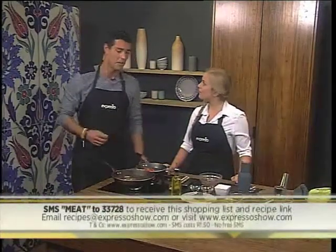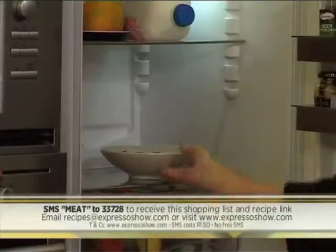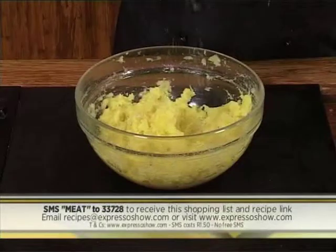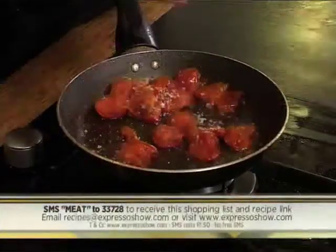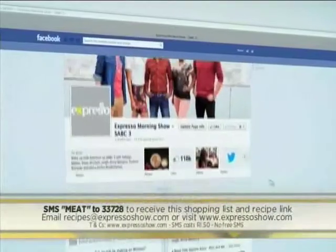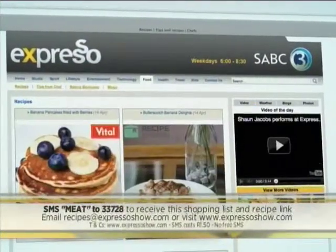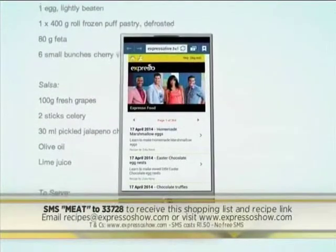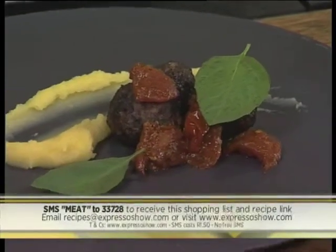Just keep in mind SMS costs R1.50. If you want to see how we made this meatball dish one more time: mix the lamb with salt, pepper, tomatoes and chocolate, form into balls, then chill in the fridge. Shallow fry the meatballs in oil and butter until browned. Mash boiled sweet potato with butter and salt. Heat butter and oil, add tomatoes, cook gently until tomatoes break up, season with salt and pepper. Serve the meatballs on top of mash with tomato relish on top. For the full recipe visit the Expresso Morning Show Facebook page or log on to expressoshow.com. SMS the keyword MEAT to 33728 to receive the shopping list on your phone — SMS costs R1.50, no free SMSs and T's and C's apply.